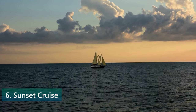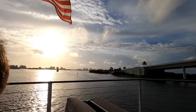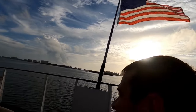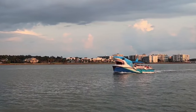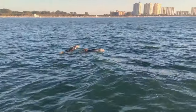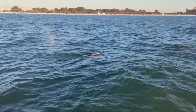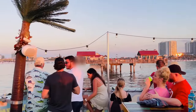Number 6: Take a Sunset Cruise. Watching the sun dip below the horizon is a magical experience, and what better way to do it than on a sunset cruise in Clearwater Beach. These cruises typically take you out into the Gulf of Mexico on a comfortable boat, where you can relax and enjoy the breathtaking scenery as the sun sets in the distance. During the cruise, you may also have the opportunity to spot dolphins and other marine life. Many sunset cruises also include food and drinks, so you can sip a cocktail or snack on some appetizers as you watch the sunset.